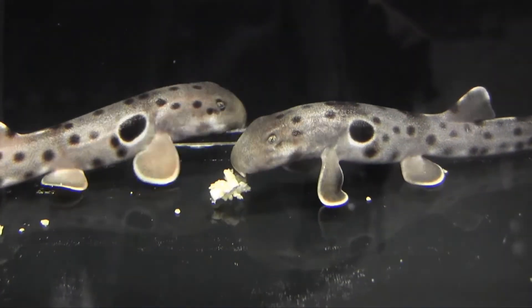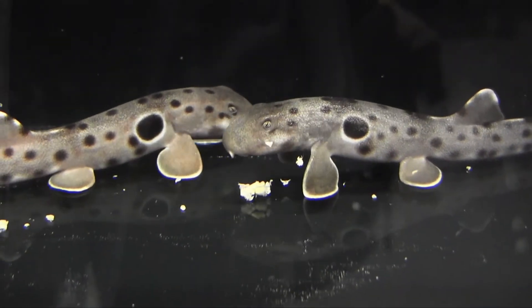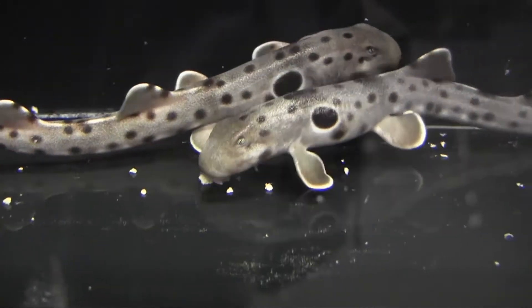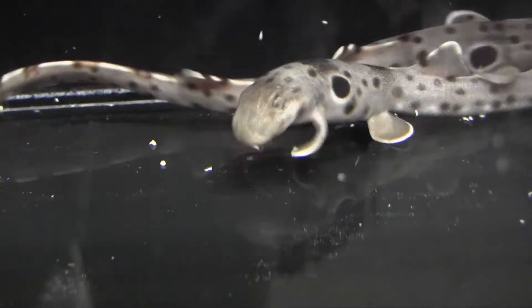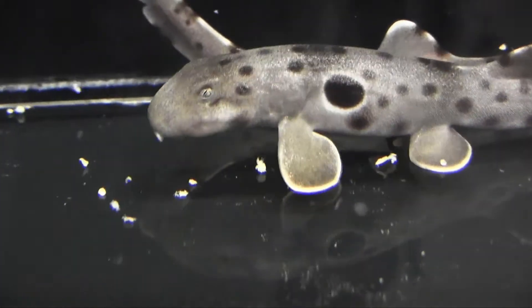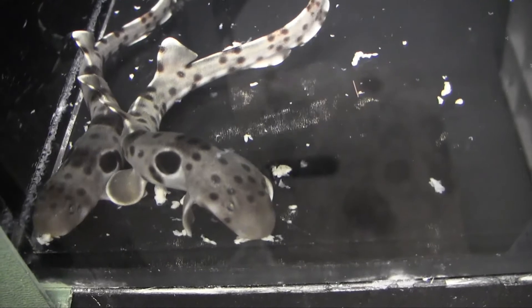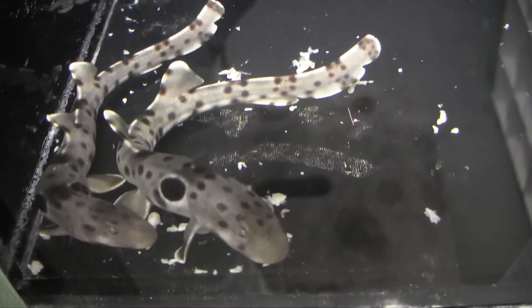These are our baby epaulette sharks. The smallest ones you'll see here are about four months old now — four females. They're found along the north coast of Australia. They're a tide pooling animal that likes to be in shallow waters. They're nocturnal; they come out at night and hunt in the tide pools on small fish, crustaceans, and little worms. Here you'll see them eating some small cup mix, some diced cup mix, and then some whole shrimp for the big guys.